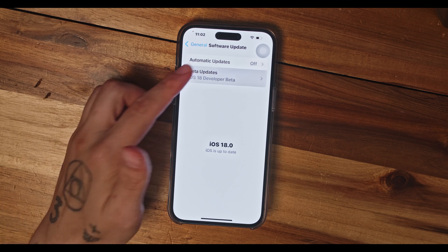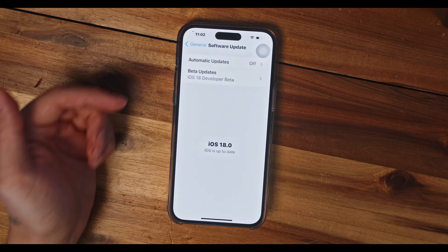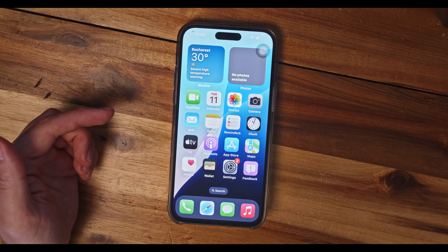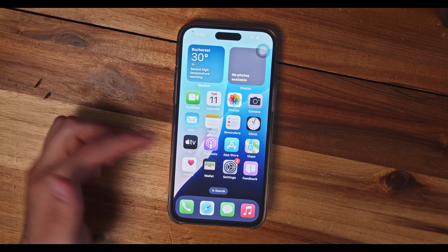As you can see, we are running the iOS 18 developer beta version which was just released, and the official ones are set to come up in September along with Apple Intelligence and Siri. Anyways, so here we are.